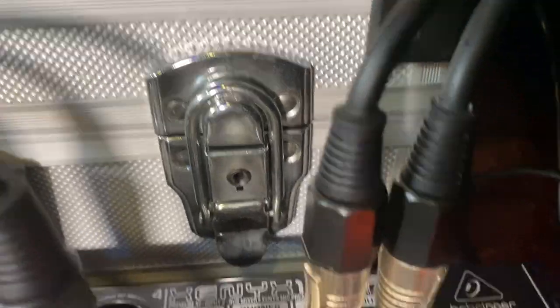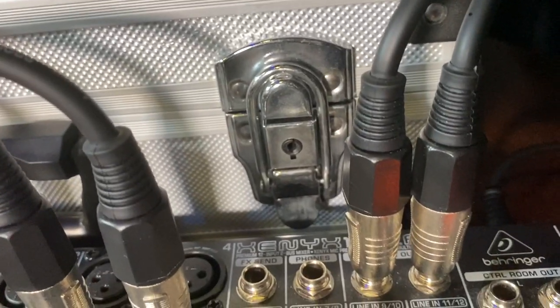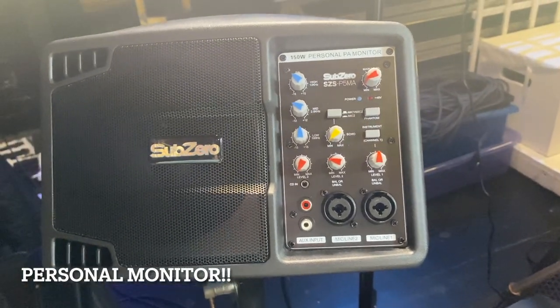So what comes to the desk is that master output, and from a monitoring point of view they will then send me my mix, and I use this very small Sub-Zero personal mixer and I can mix that to taste accordingly.